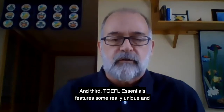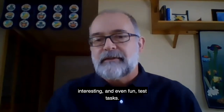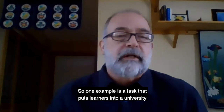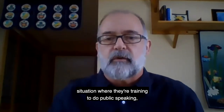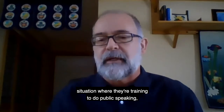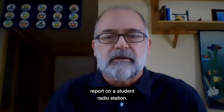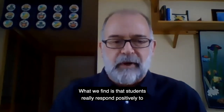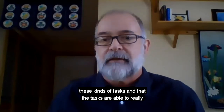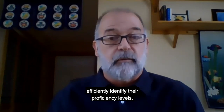Third, TOEFL Essentials features some really unique, interesting, and even fun test tasks. One example puts learners into a university situation where they're training to do public speaking — for example, giving a weather report on a student radio station. We find that students respond very positively to these kinds of tasks, and the tasks are able to efficiently identify their proficiency levels.